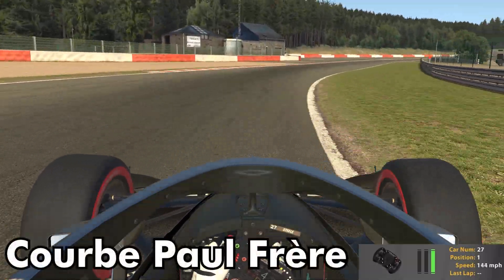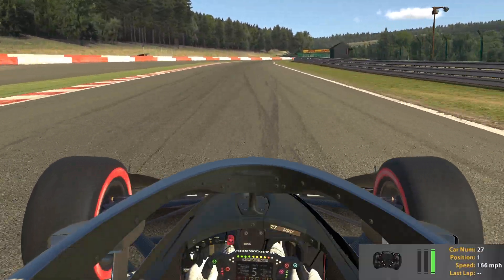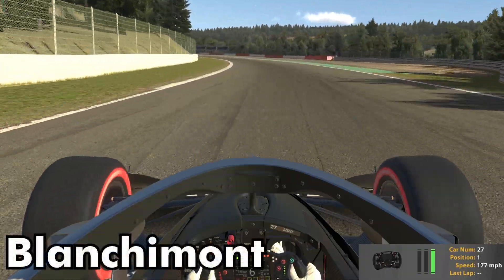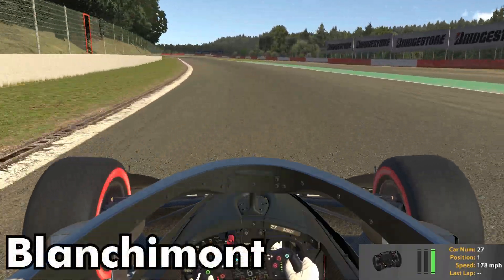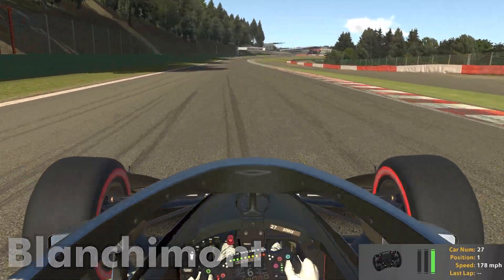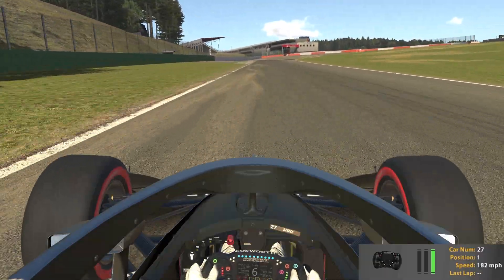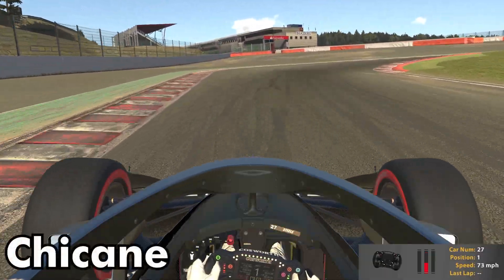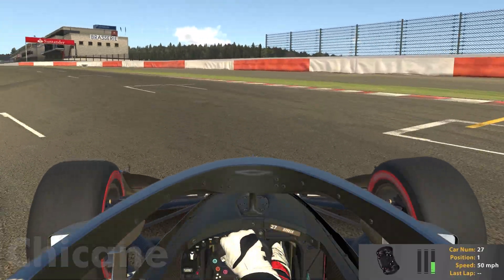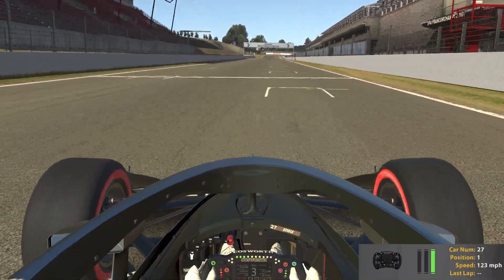Now we are reaching the end of the lap. This is the most difficult corner, I'd say. After Blanchimont, you will be going through the bus stop chicane. Blanchimont is very easy to hold flat out in these cars. At the bus stop chicane, we will be braking extremely hard. Focus on hitting that curb on the right and then back on the left, and be careful getting back onto the power because it is quite easy to spin.